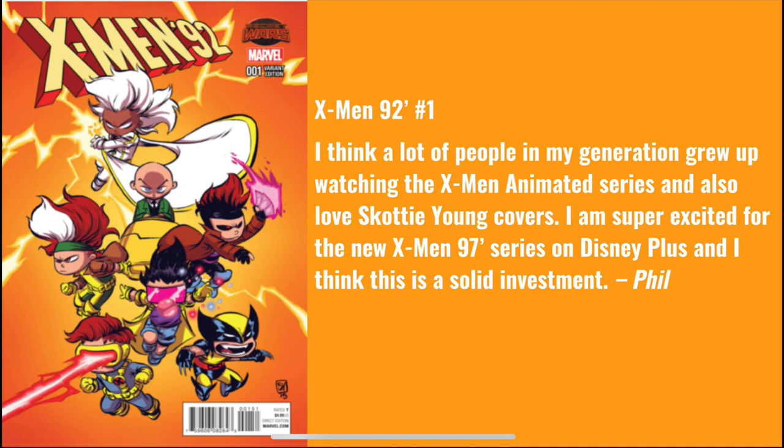Phil picks X-Men '92 number one. He writes: I think a lot of people in my generation grew up watching the X-Men animated series and also love Scotty Young covers. I'm super excited for the new X-Men '97 series on Disney Plus and I think this is a solid investment. I couldn't agree more — especially with X-Men '92 carrying the legacy of the animated series. X-Men '97 is going to pick off right where the animated series finished. I raised my kids on this series — it's a household staple.